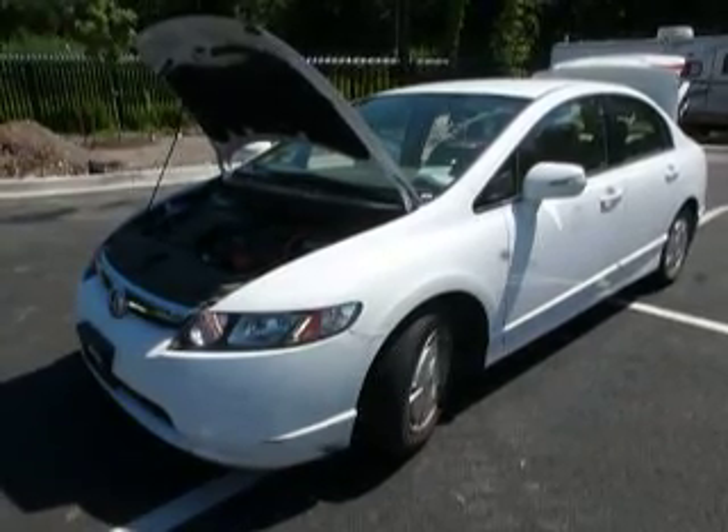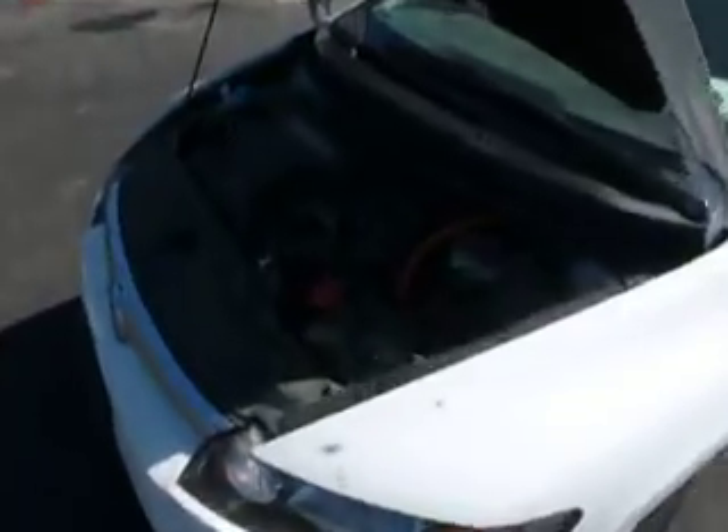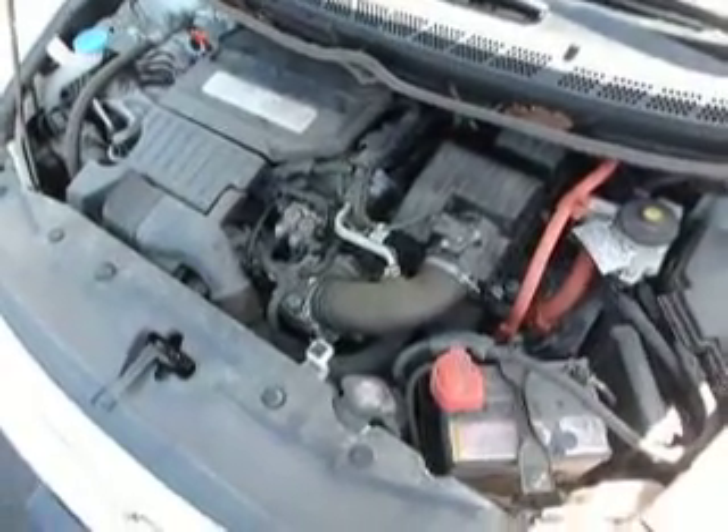Lot 4779, Honda Civic Hybrid, 15,000 miles. Starts, runs, moves in forward and reverse, turns and stops. AC blows cold, power windows and door locks work.